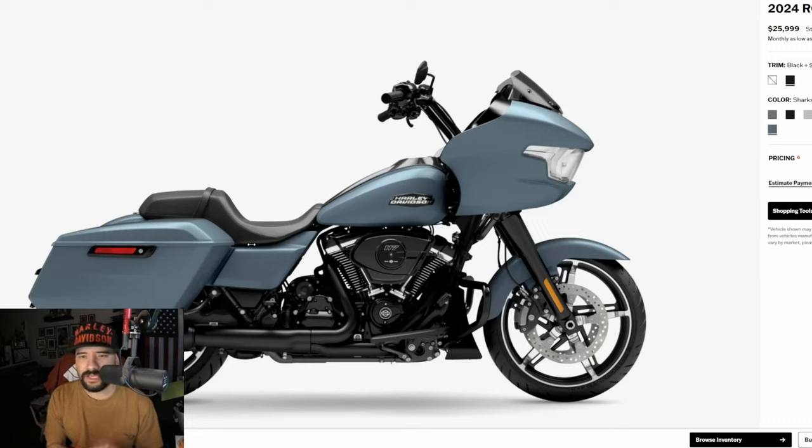You guys just saw Marvel Kid 87. He went from a Lowrider S to a Road Glide, and now he's back on a Lowrider ST — sport touring. It's basically a Lowrider S with a frame-mounted fairing on it. That's all it is.